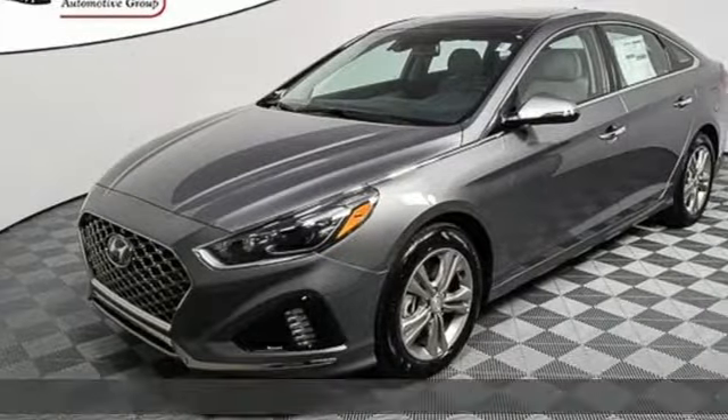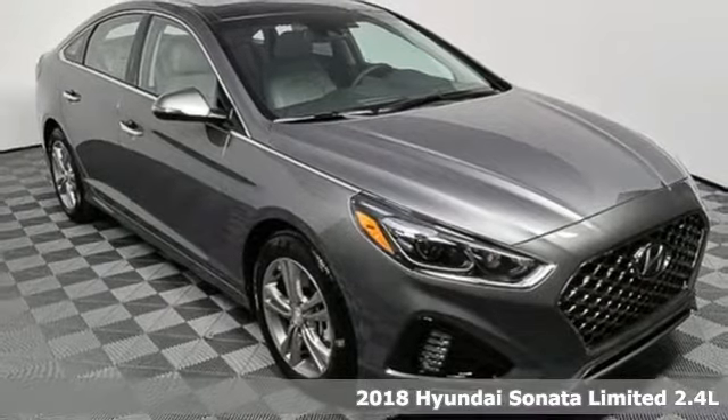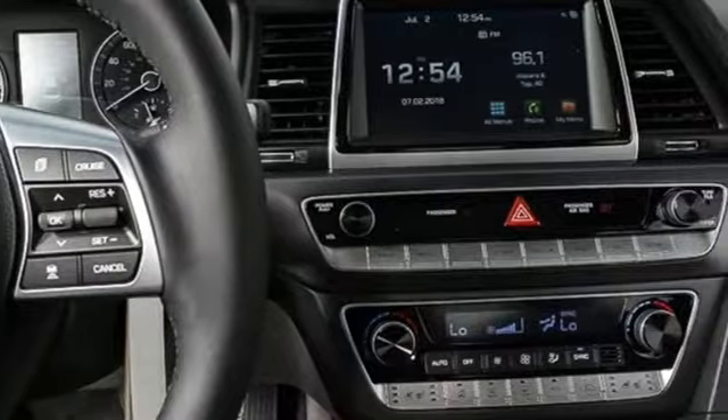It's a 2018 Hyundai Sonata. Live comfortably within your means, very comfortably in this beautifully designed Sonata. It's equipped for all your driving needs and wants.